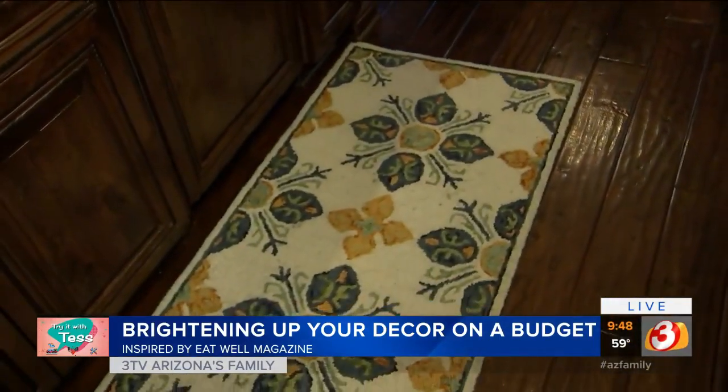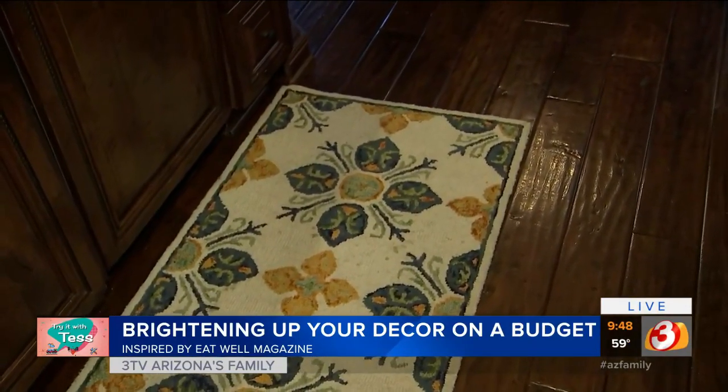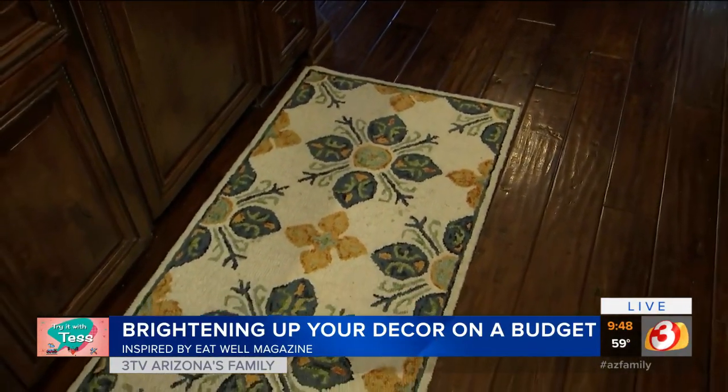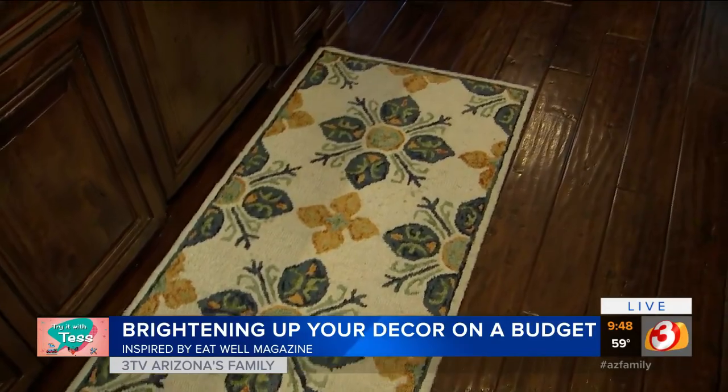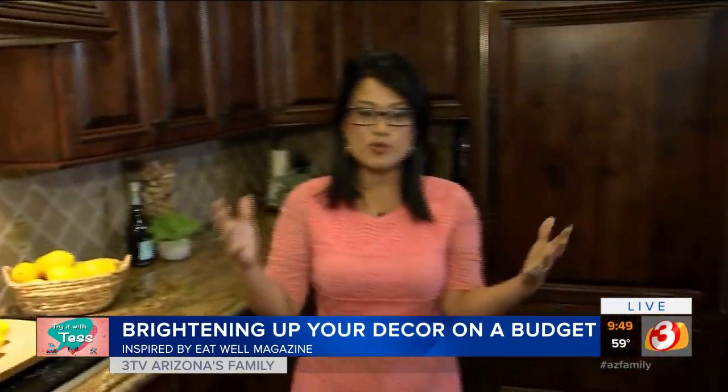Rachel had dark on dark with her rug — it was a thing — but she wanted to lighten it up, and it's easy with just a throw rug. So many great ideas from Rachel, and again none of this costs a lot of money. That's what it's all about — finding inspiration that's not going to break the bank. Thank you so much to Rachel, the Restyle Junkie.